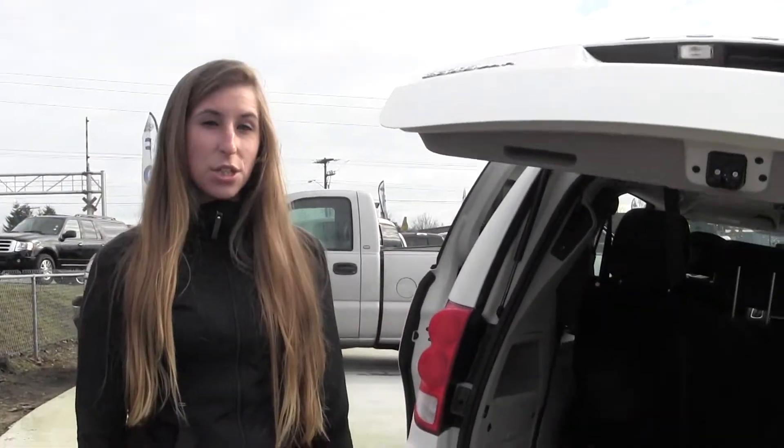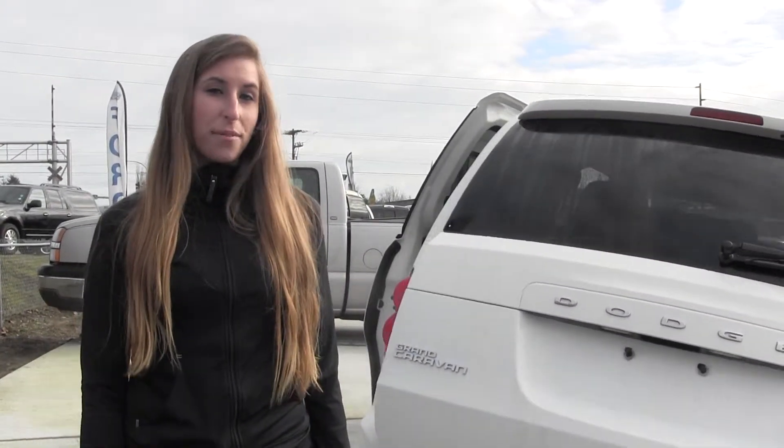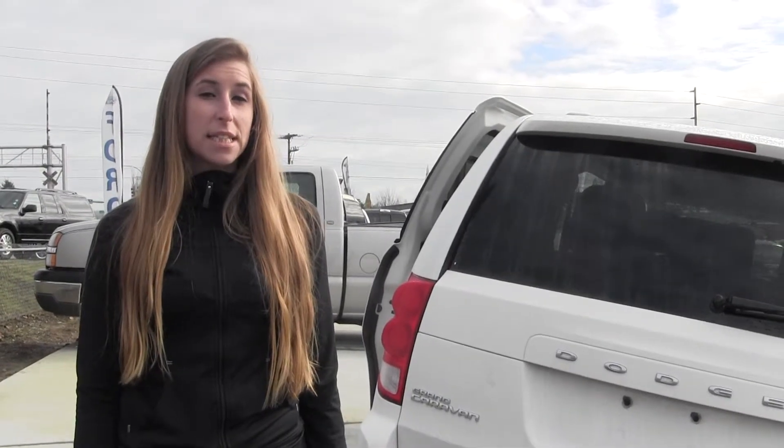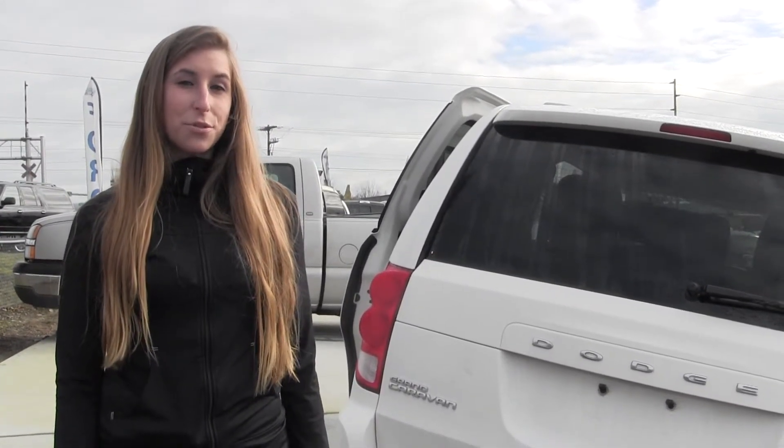All of our inventory here goes through an extensive service and safety inspection and is beautifully detailed, so you can purchase with confidence. Give us a call today to set up a test drive with one of our professional sales representatives at 360-659-4000. Thanks for clicking on our virtual tour.